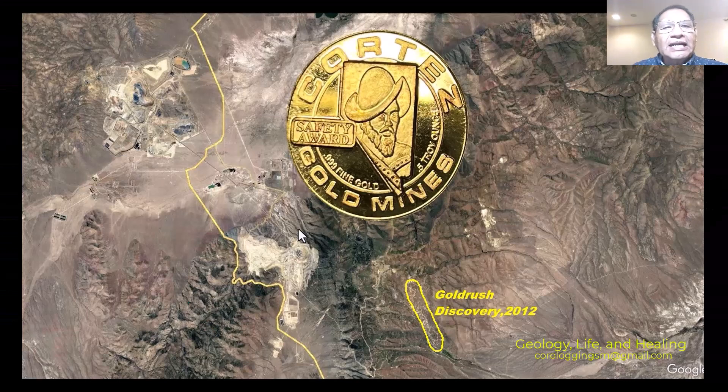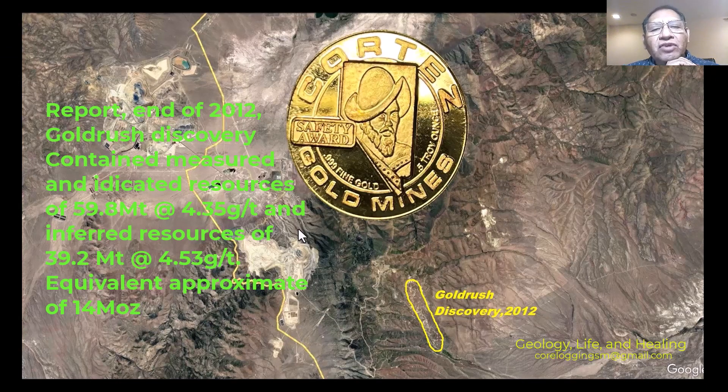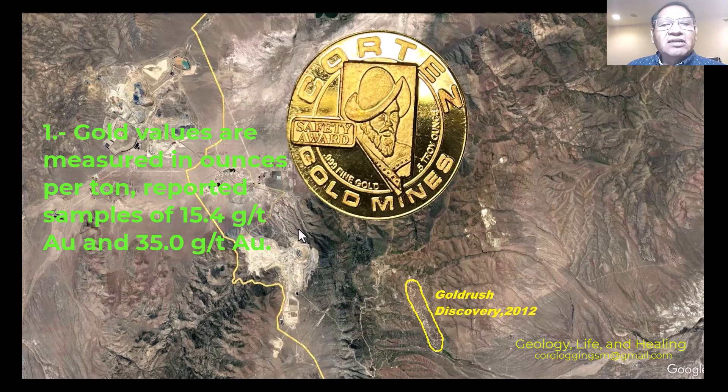In the report, at the end of 2012, the Gold Rush discovery contained measured and indicated resources of 59.8 million tons at 4.35 grams per ton, and inferred resources of 39.2 million tons with a grade of 4.53 grams per ton.